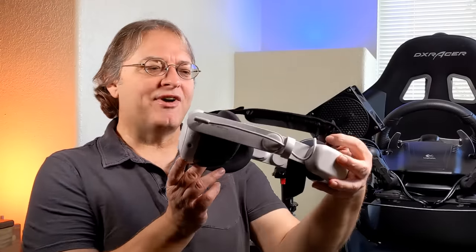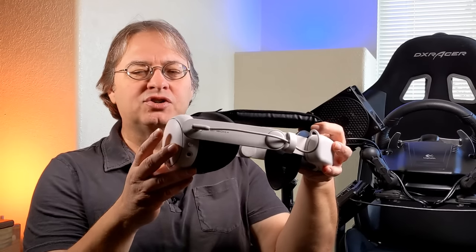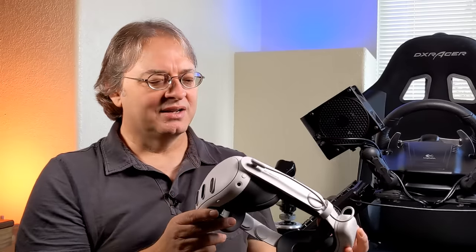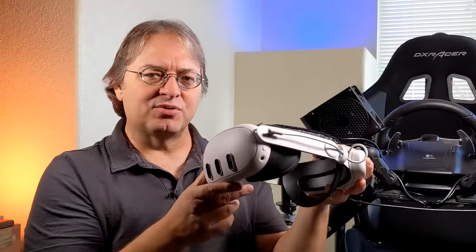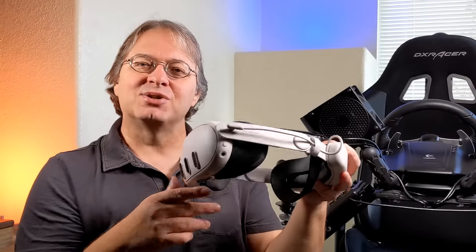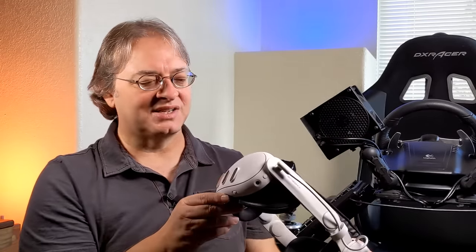The form factor is another strength. Because it uses pancake lenses, it's thinner, and even though it has the same weight as the Quest 2, having that weight closer to your face makes it feel more comfortable. It's not the Big Screen Beyond by any means, but it's certainly headed in that direction ergonomically.